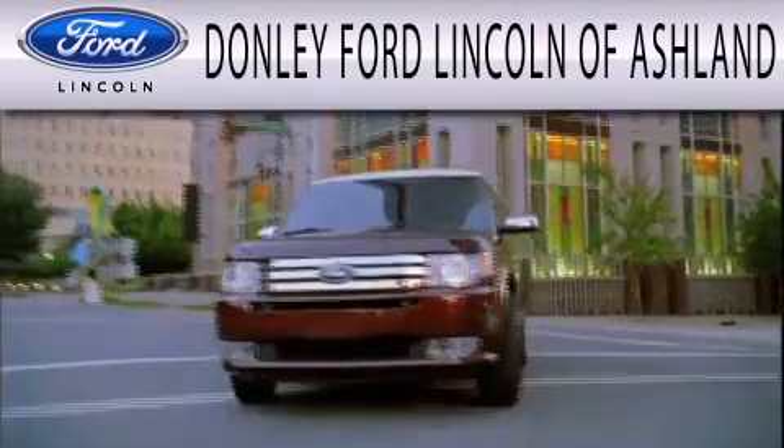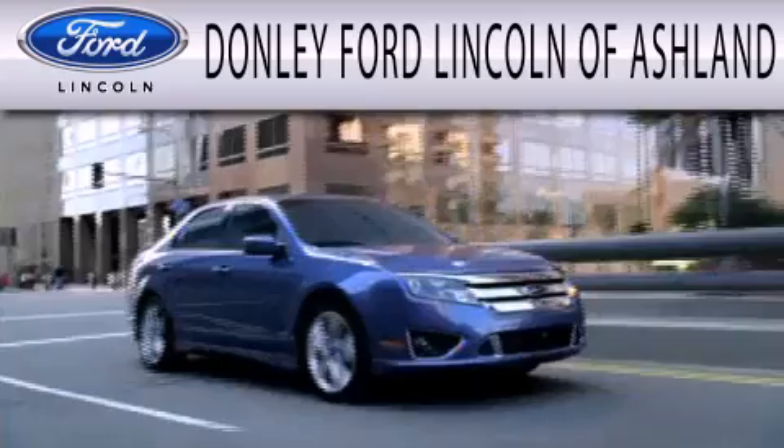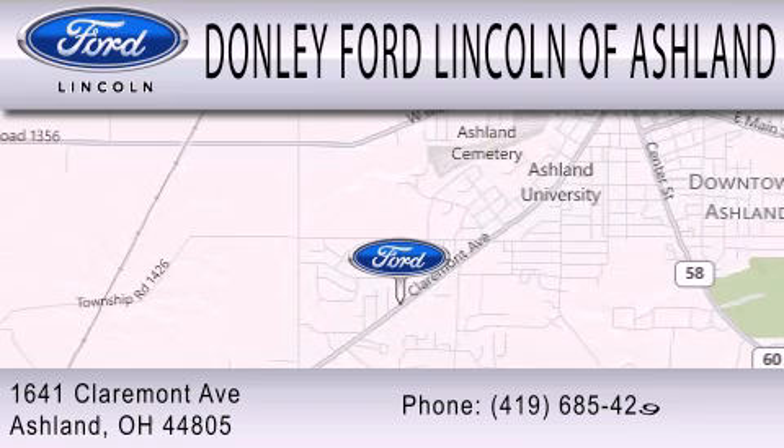Donley Ford Lincoln of Ashland is dedicated to doing everything possible to ensure that the experience you have selecting your next vehicle is as pleasant as possible. We're located at 1641 Claremont Avenue in Ashland.